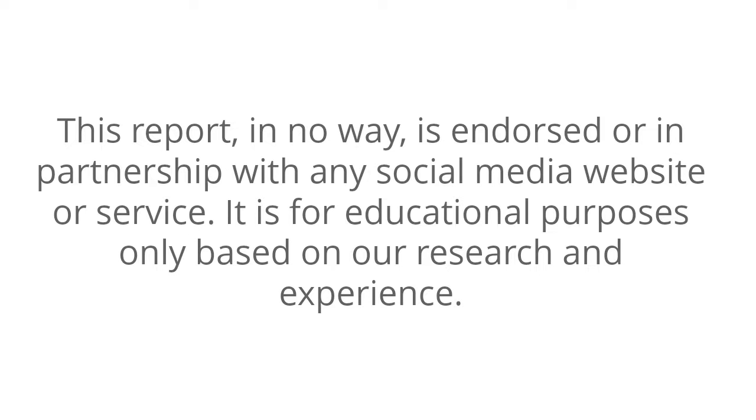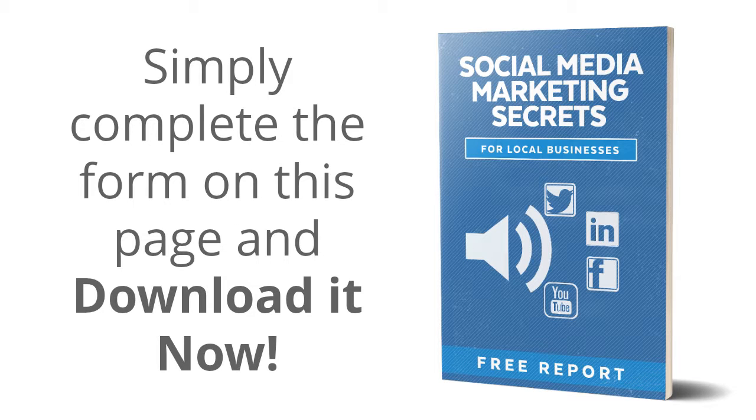This report is in no way endorsed or in partnership with any social media website or service. It is for educational purposes only, based on our research and experience. Simply complete the form on this page and download it now.